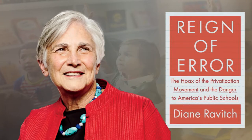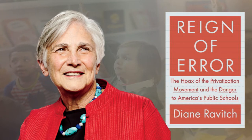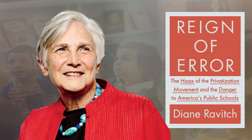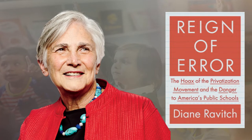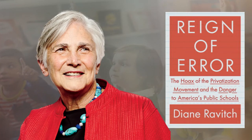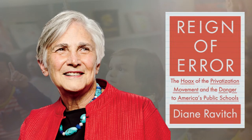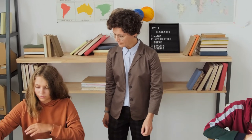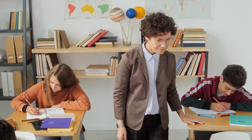Dr. Ravitch goes on to explain the benefits for teachers. Small, manageable classrooms may retain experienced teachers. Teacher efficacy has a positive effect on student learning, so you want to keep those experienced teachers in the classroom. With smaller classes, teachers are better able to provide individual and small group instruction, and they're able to provide effective feedback on assessments and assignments.